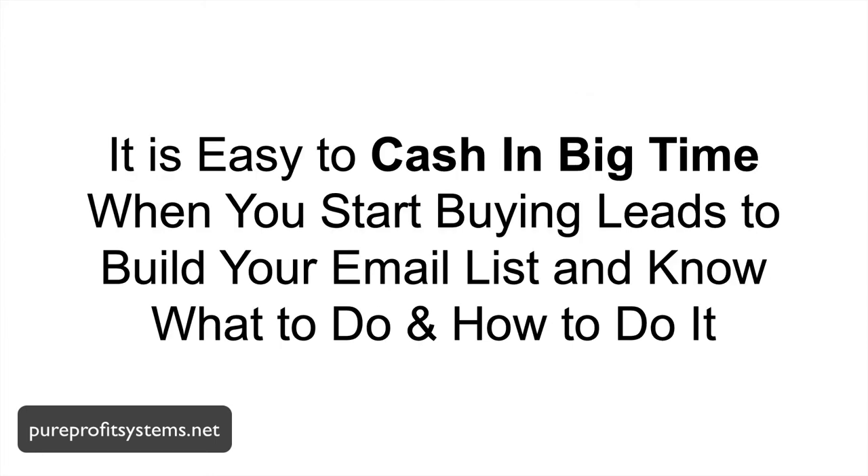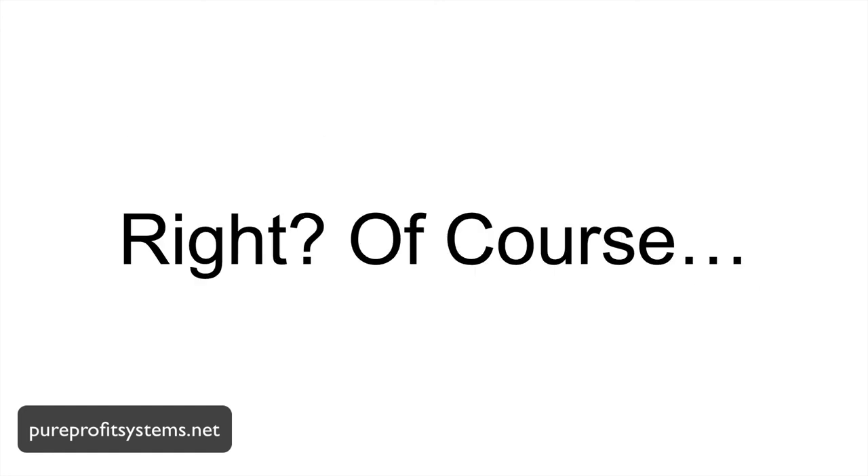Go ahead, check it out. Because once you learn, it's easy to cash in big time when you start buying leads to build your email list — and you know what to do and how to do it. It's easy, right? Of course.